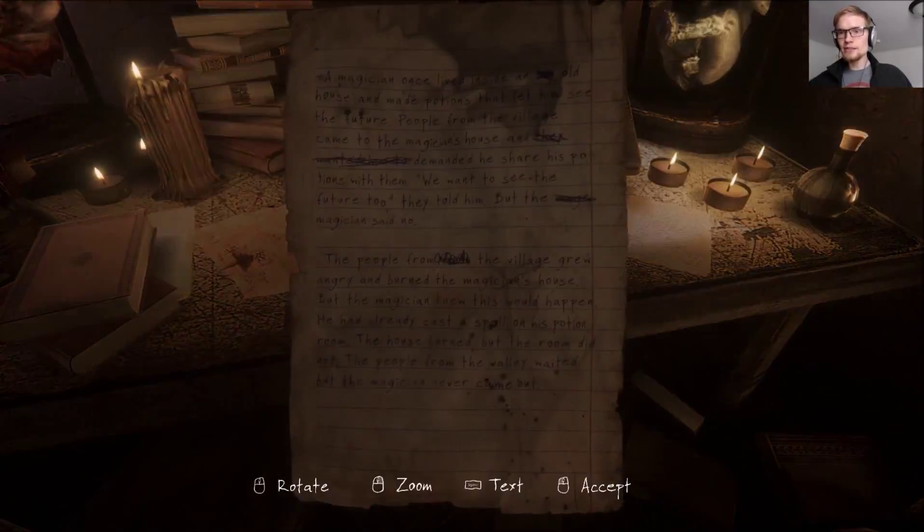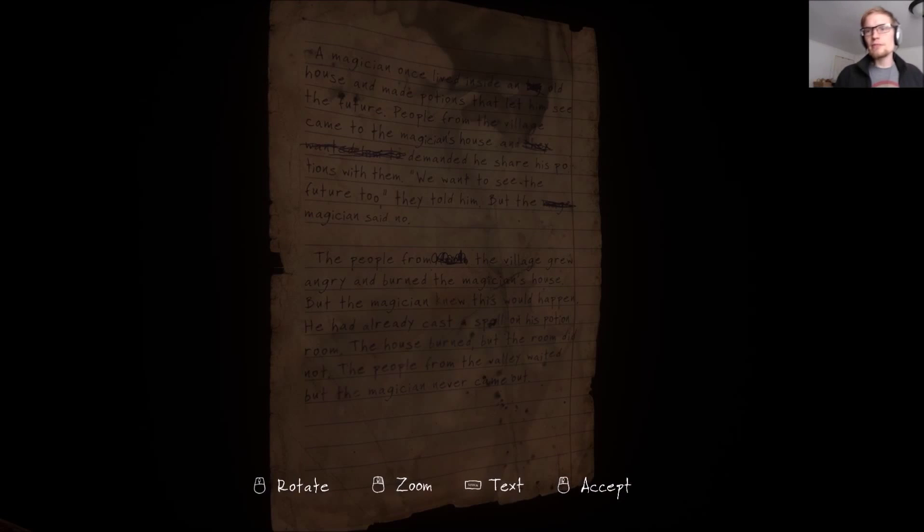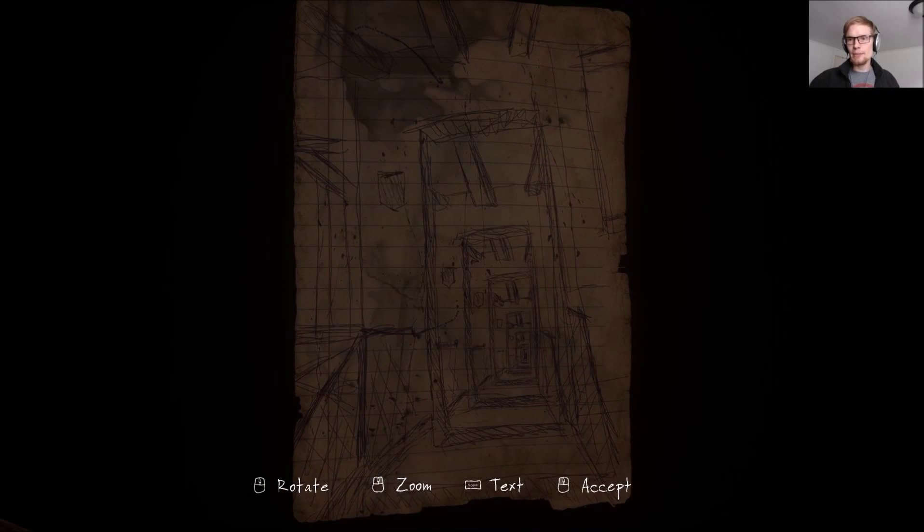Oh guys, I can't believe that worked. Let's read a story. 'A magician once lived inside an old house and made potions that let him see the future. People from the village came to the magician's house and demanded he share his potions with them. We want to see the future too, they told him. But the magician said no. The people from the village grew angry and burned the magician's house.' Why does everything end in fire?